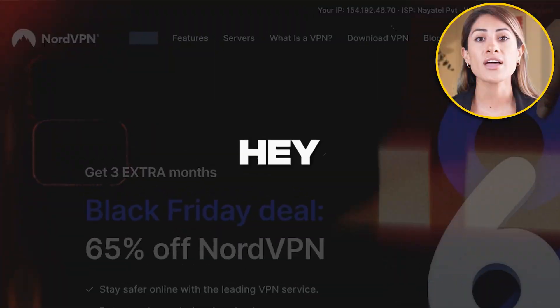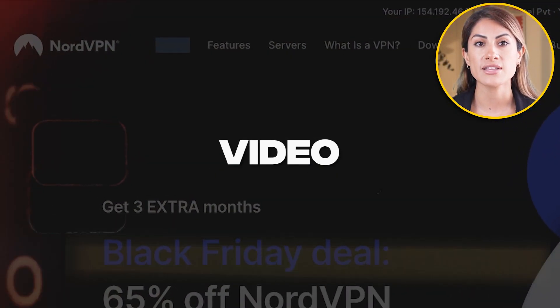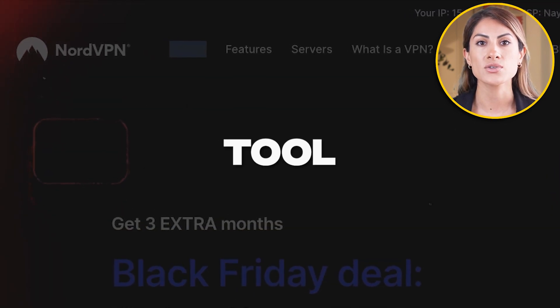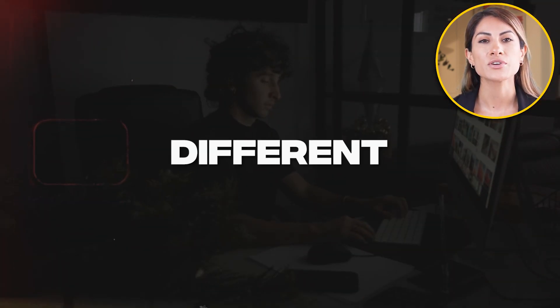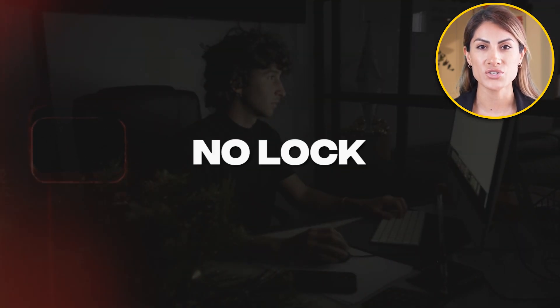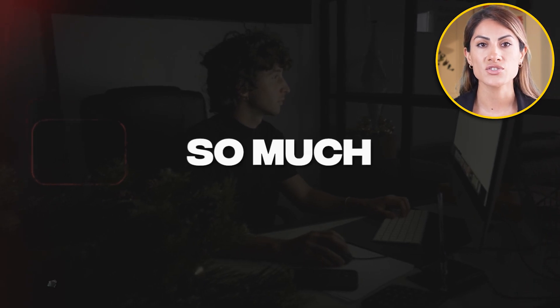NordVPN review. In this video, I'll be reviewing this amazing tool called NordVPN. It allows you to stream across different countries, browse safely, be assured with a no-log policy, and so much more. Hopefully, by the end of this video, you'll learn everything you need to know about NordVPN.